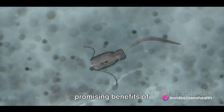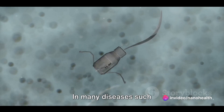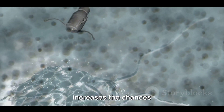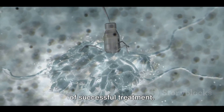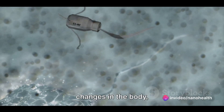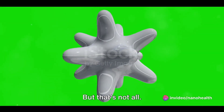One of the most promising benefits of nanobot health monitoring is early detection. In many diseases such as cancer, early detection significantly increases the chances of successful treatment. Nanobots can be programmed to recognize abnormal cells or changes in the body, allowing for the earliest possible intervention.